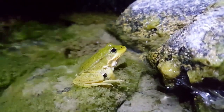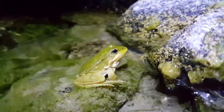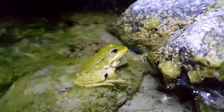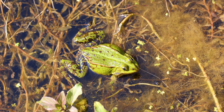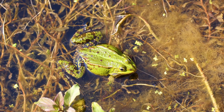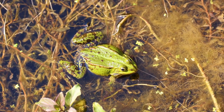Saltwater contains a high concentration of salt, which can be harmful to frogs. When a frog is exposed to saltwater, the salt can draw water out of the frog's body through a process called osmosis. Osmosis is the movement of water from an area of low salt concentration to an area of high salt concentration.